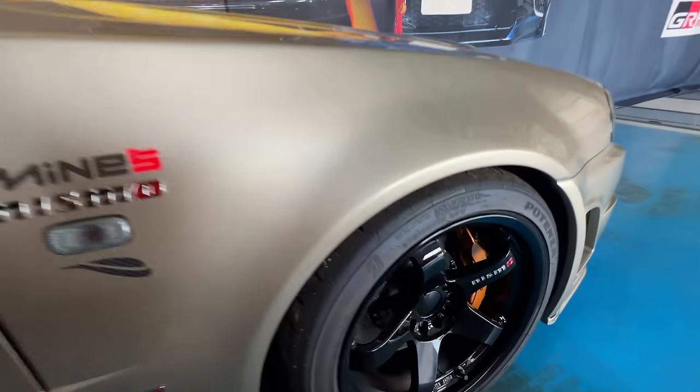The Nismo wheels are LMGT4s with an R35 brake package front and back. This is insane — whoever picks up this car is going to be one lucky person.